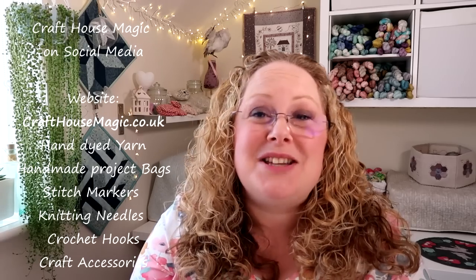Hello, welcome to episode 213 of the Craft House Magic Podcast. My name's Ellie and I'm coming to you from Norwich in Norfolk in the UK and today is the 9th of June. Welcome everybody, I hope you've all had a lovely crafty week since the last time I've spoken to you and I'm here to share all the things that I've been making in the last seven days.